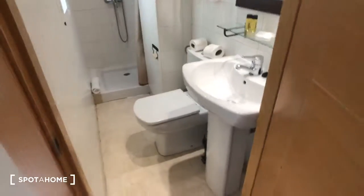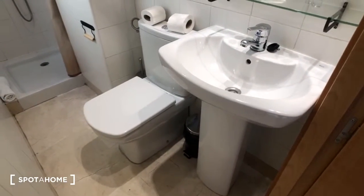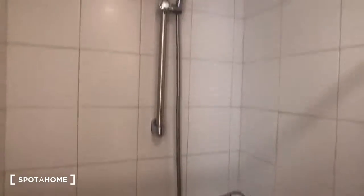And then this is the bathroom. You can see there's a sink and a mirror and the toilet. There's a hair dryer and also a towel rack. And then here's the shower. This window looks out onto that same interior patio.